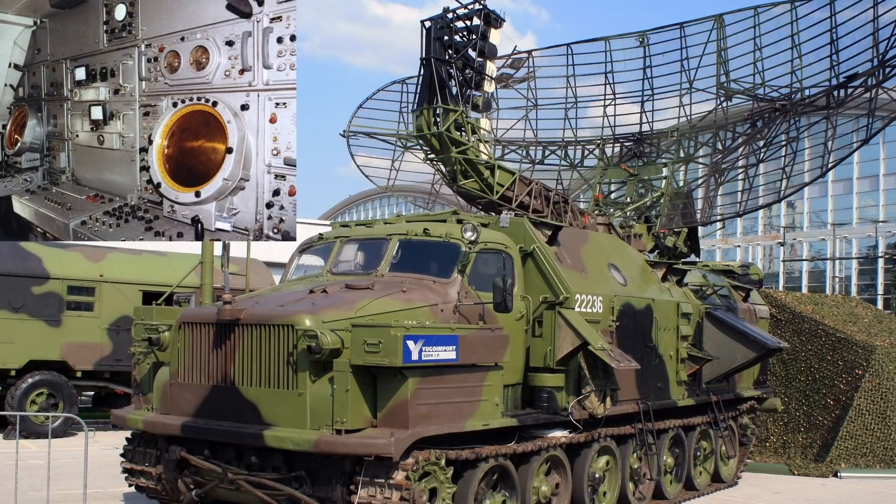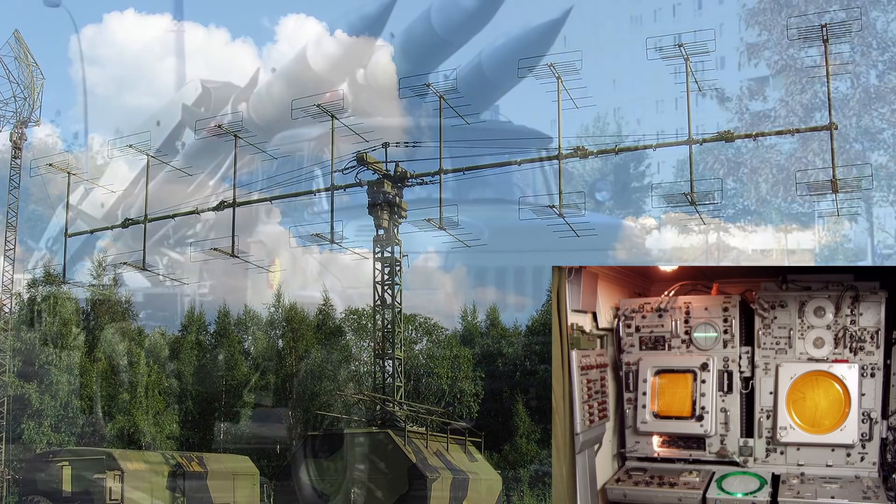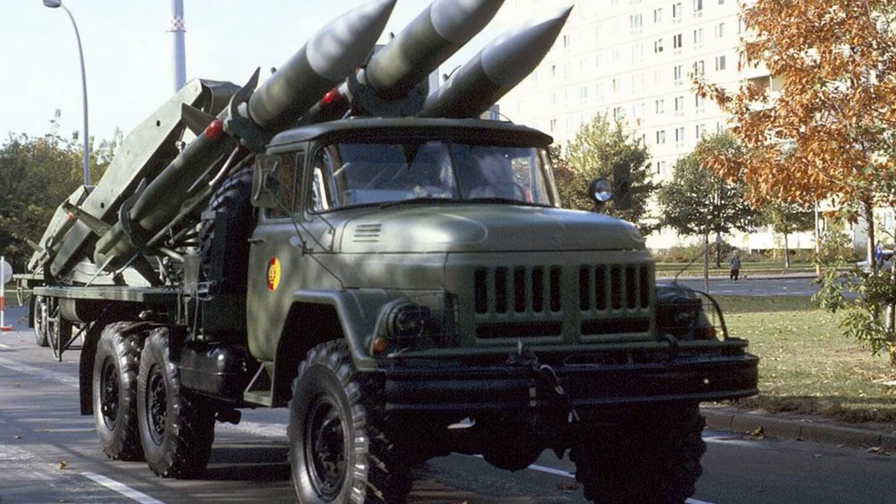Die SA-6-Einheiten werden unterstützt durch Systeme wie die P40 oder die P12 Spoonrest und deren Nachfolger. Der Einsatz einer Kub-Batterie erfolgt immer aus einer festen Feuerstellung heraus – das erleichtert natürlich auch dem Gegner, eine solche Stellung zu bekämpfen. Also wenn die nicht hochmobil sind, sind sie leichte Beute. Eine mobile Gefechtsführung ist hier nicht vorgesehen.